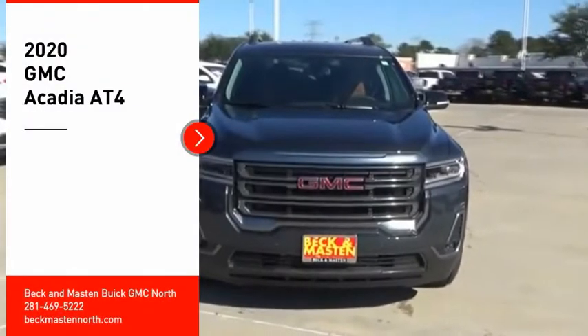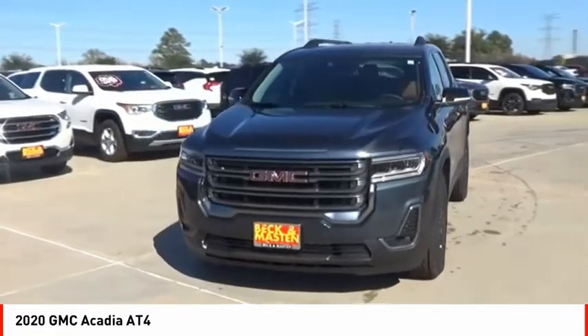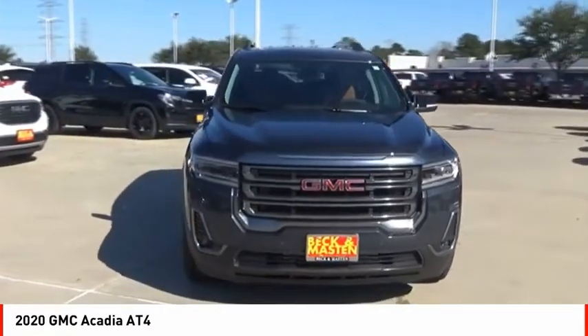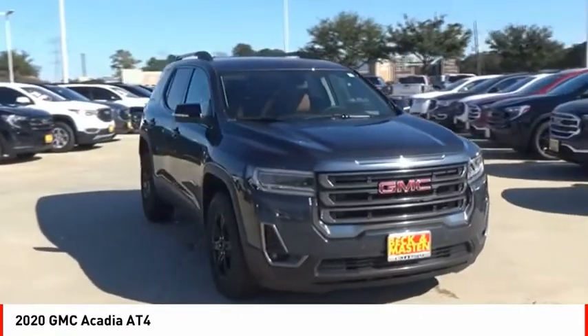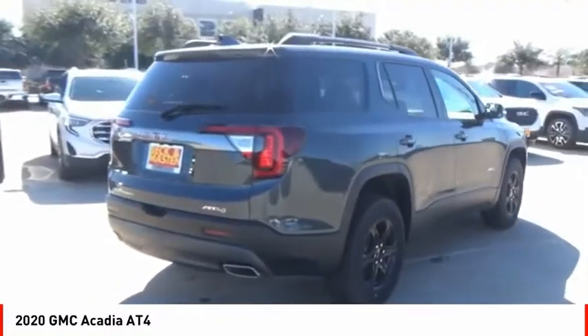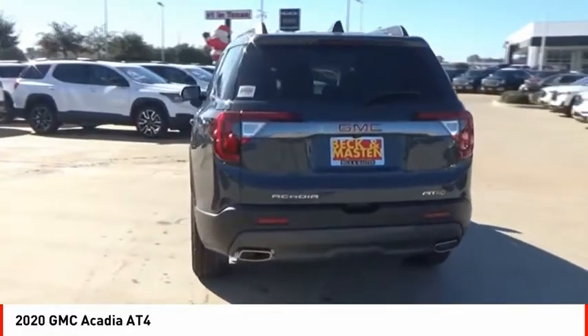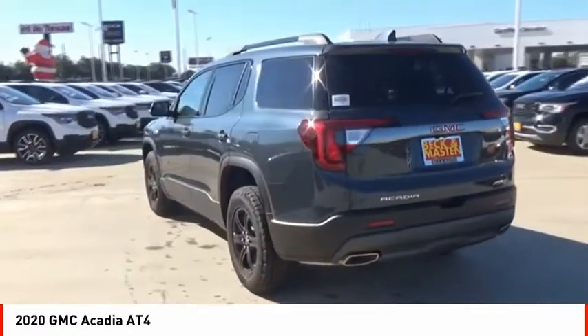Looking for the right vehicle? Check out the 2020 Acadia. The GMC Acadia has great capability coupled with exceptional safety, offering better highway fuel economy than any other eight passenger SUV, advanced technology and thoughtful ergonomics. The Acadia is a premium utility that rejects compromise.